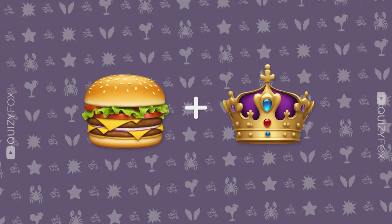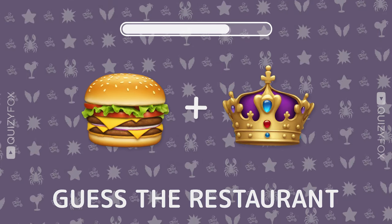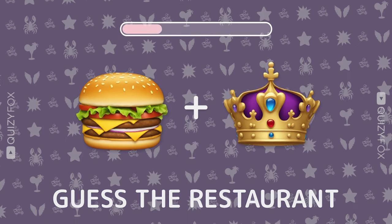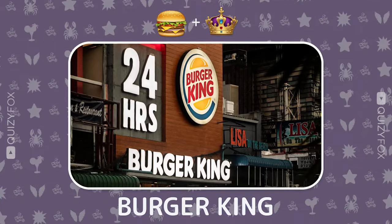Let's keep it rolling. Two emojis, one joint. Can you name it? Burger King — you're unstoppable.